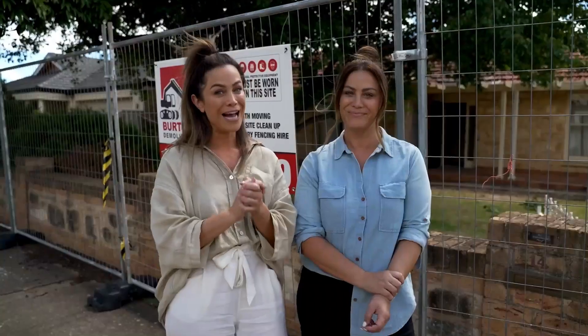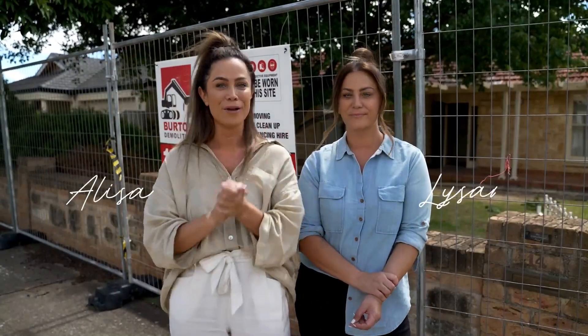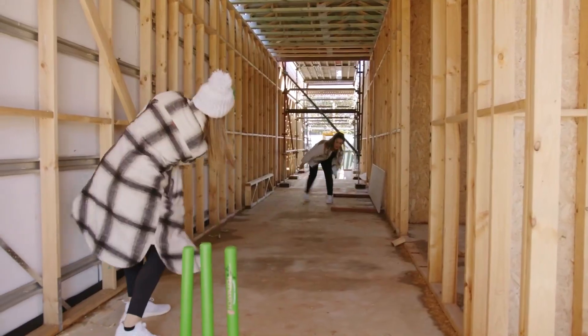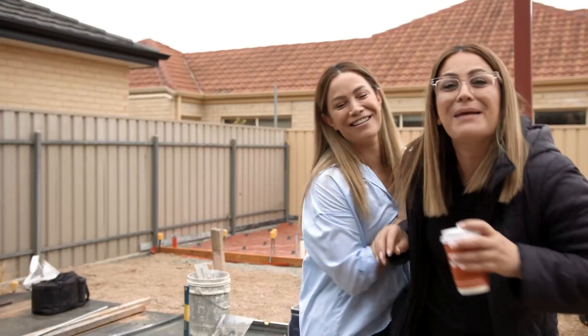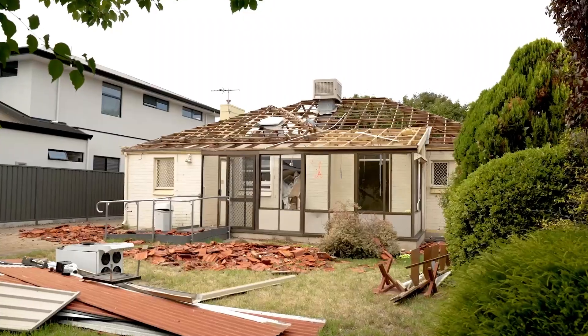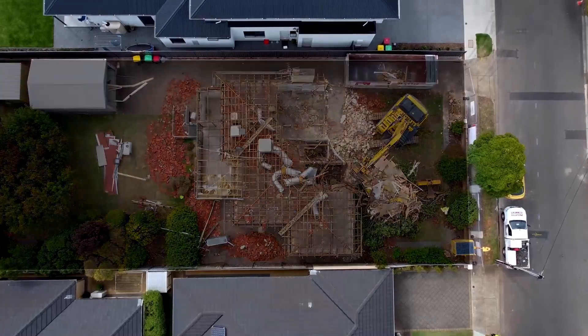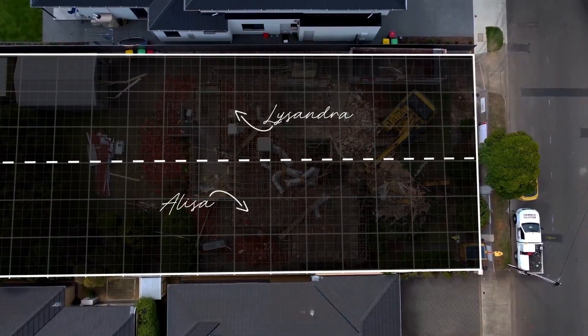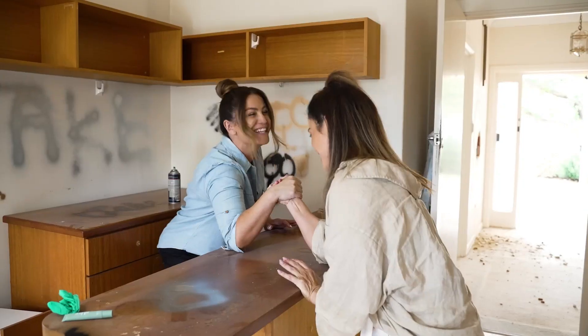We are now on a new site. I have sold my house and I am building right next to Lissandra, so we are going to be neighbors. This block is about 900 square meters and we are dividing it right down the middle — I'm taking half, Lissandra's taking half. It really is twin against twin in the ultimate battle.